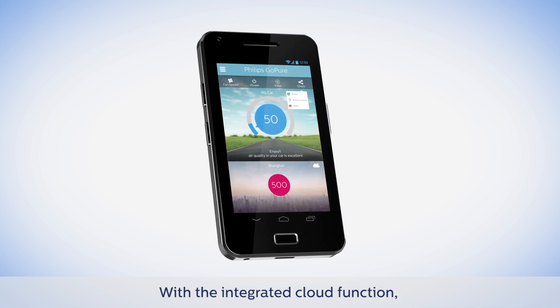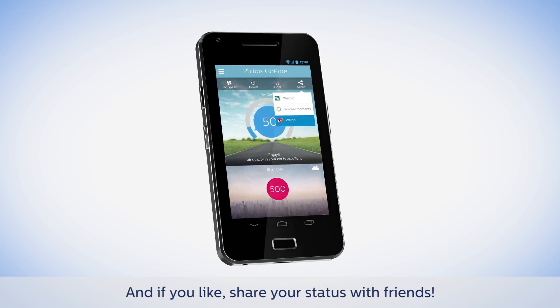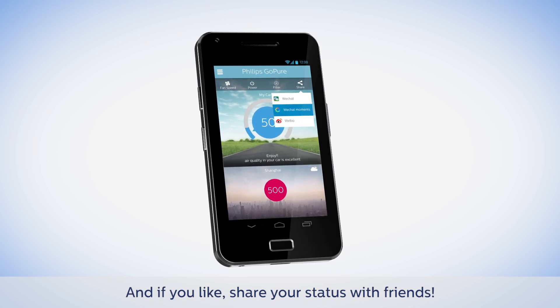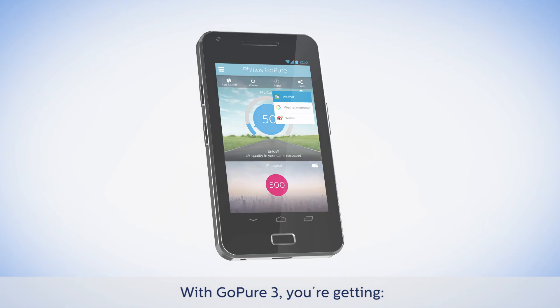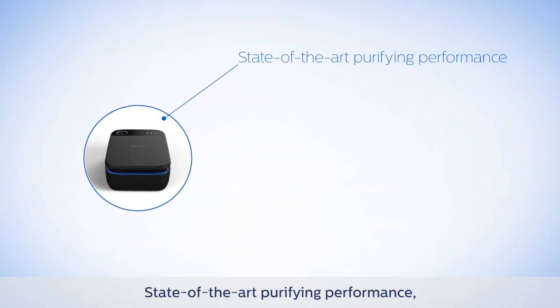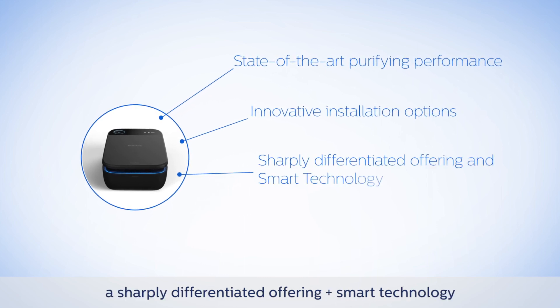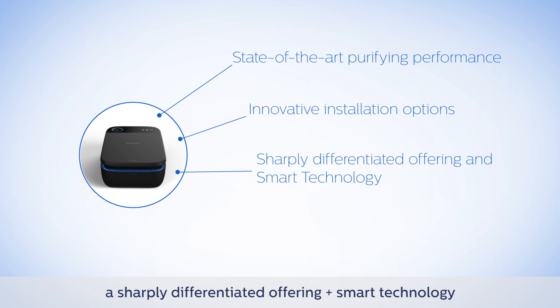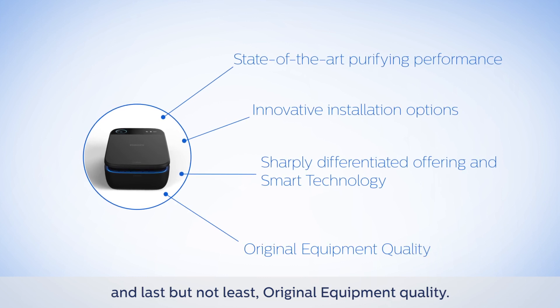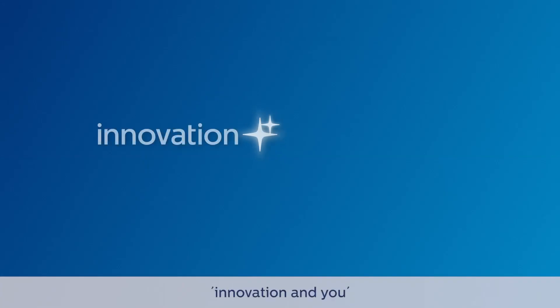With the integrated cloud function, you can see other GoPure 3 users nearby and, if you like, share your status with friends. With GoPure 3 you're getting state-of-the-art purifying performance, innovative installation options, a sharply differentiated offering, smart technology, and original equipment quality. Innovation in you. Philips.